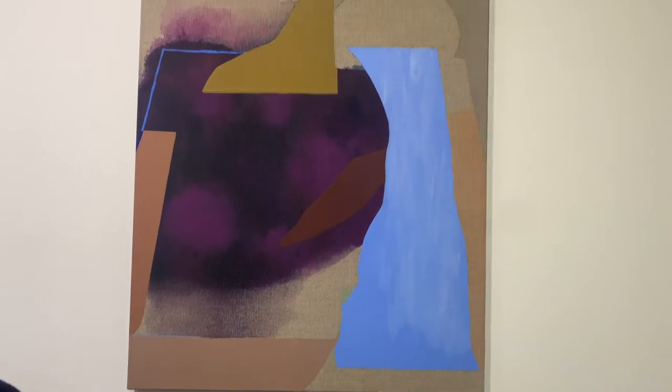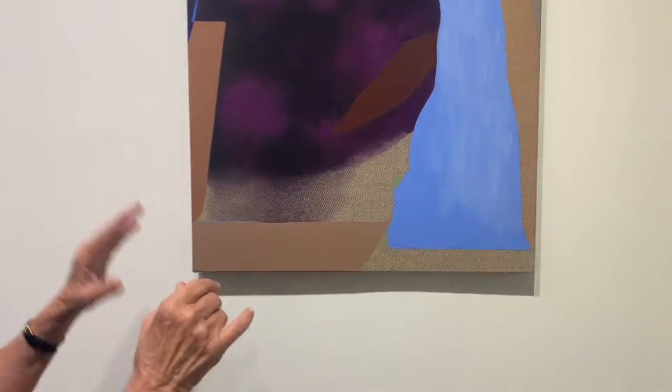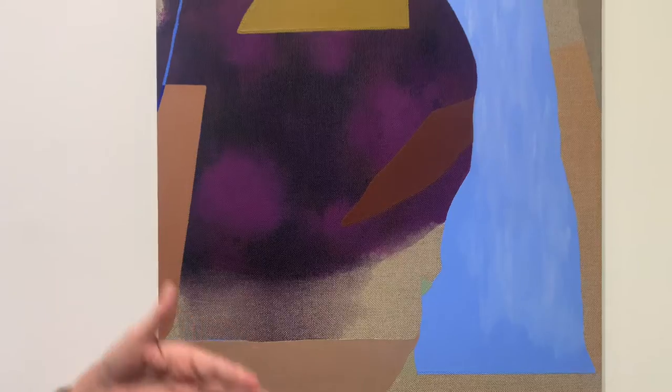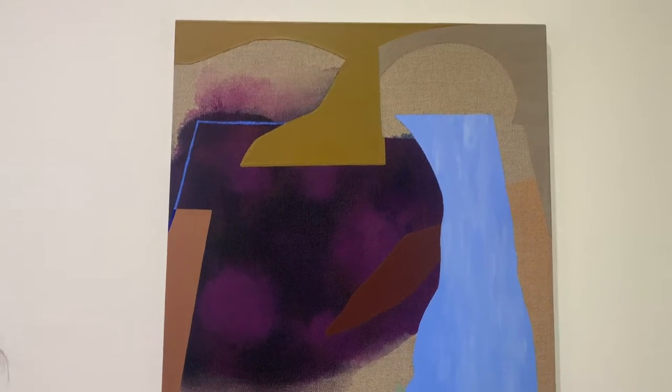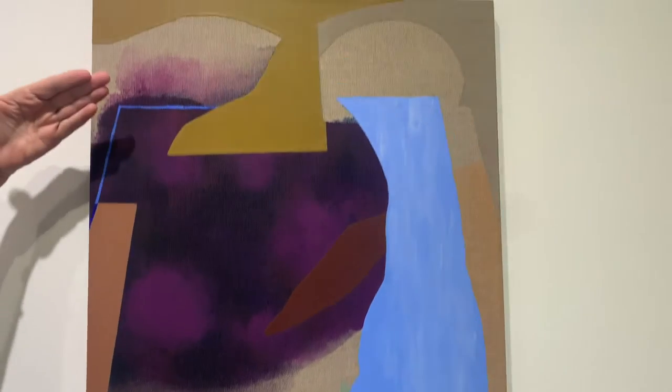She makes a shape on the canvas which makes a problem for her, so she has to make another shape to solve that problem, which makes another problem that she has to make another shape to solve. She's always dealing with a transparency combined with the raw linen that she uses as a contrast.